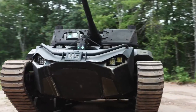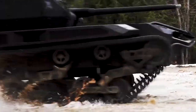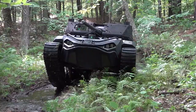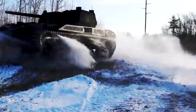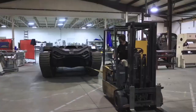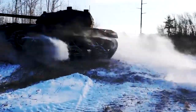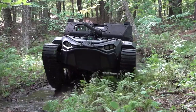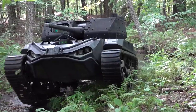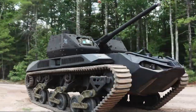The Ripsaw M5 is not your typical ATV. It's a high-performance, luxury supertank. Renowned for its unparalleled speed and agility, the M5 is a favorite among adventure seekers and military enthusiasts. This vehicle redefines the boundaries of all-terrain capabilities with its state-of-the-art technology and design. Equipped with a powerful engine that delivers exceptional speed, the Ripsaw M5 can navigate through the toughest terrains with ease, and is designed with advanced safety features to ensure a secure and comfortable ride.